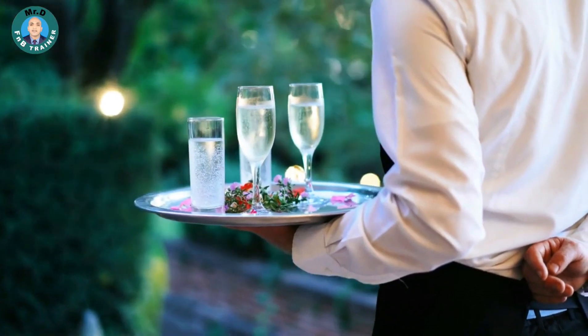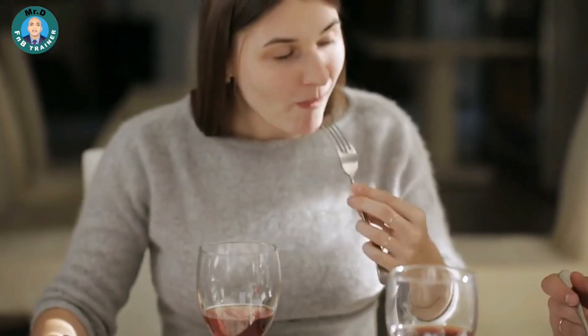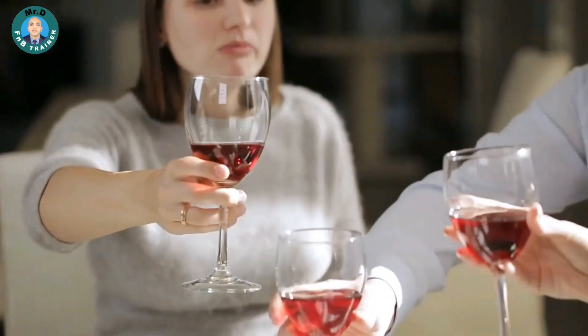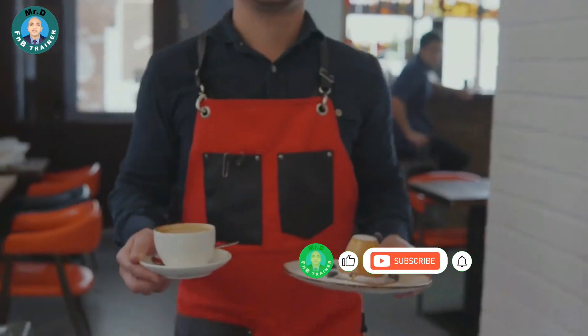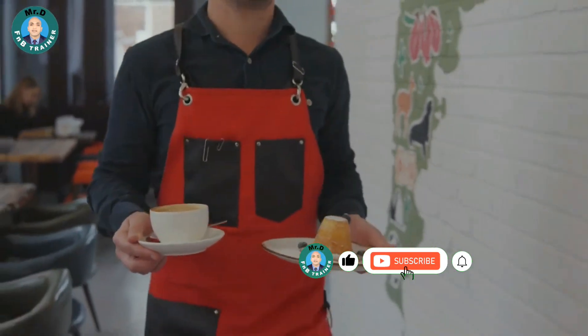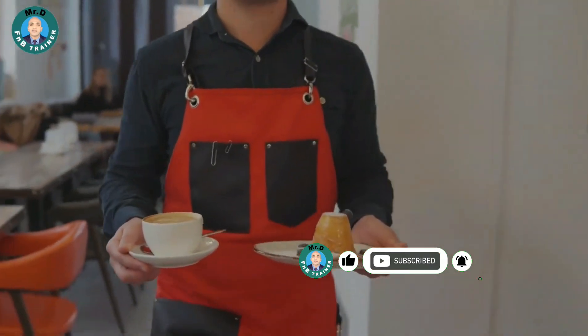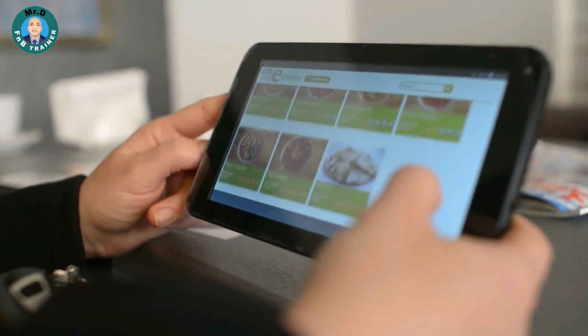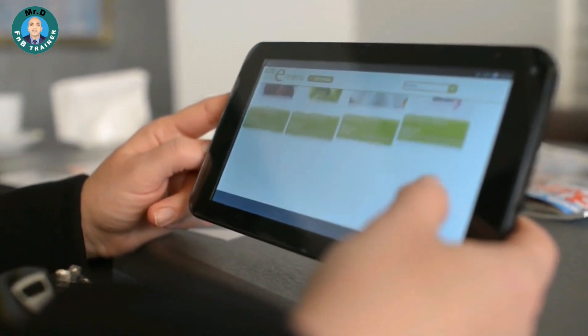Pairing Challenges. Organize a pairing challenge where you and your colleagues team up to suggest the best food and beverage pairings. Pick a few dishes from the menu and challenge each other to come up with creative and enticing pairing suggestions. This activity will not only test your menu knowledge but also encourage you to think outside the box.